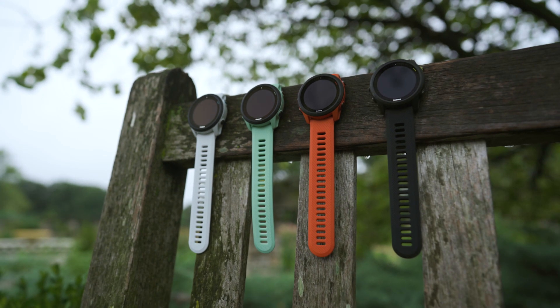Do you have a 4Runner 745 or 945 on your wrist? Listen up — we have some updates that touch on a number of things: sleep, long runs, daily health monitoring, and improved workout guidance.